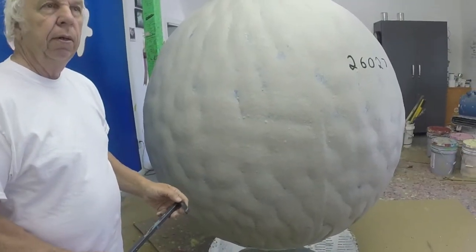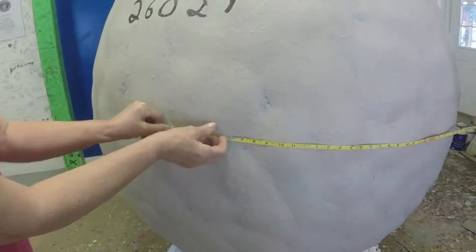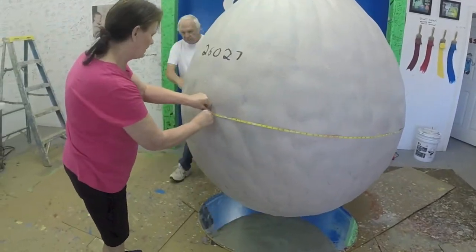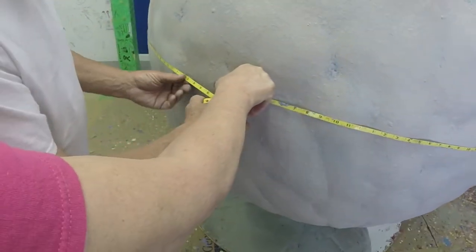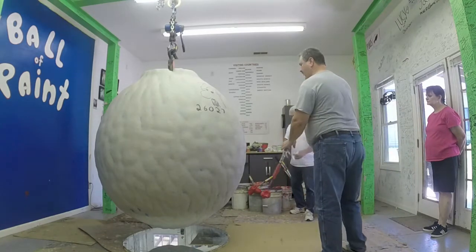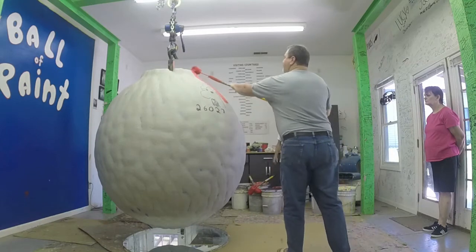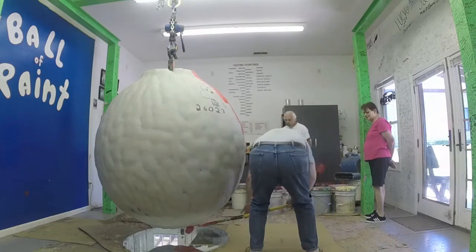The circumference — we can measure it if you want to. The circumference is 15 feet 6 inches. After 41 years of painting, there are over 26,000 coats of paint weighing 6,050 pounds. A ball that started out at a little over 9 inches in circumference is now 15 feet 6 inches in circumference.